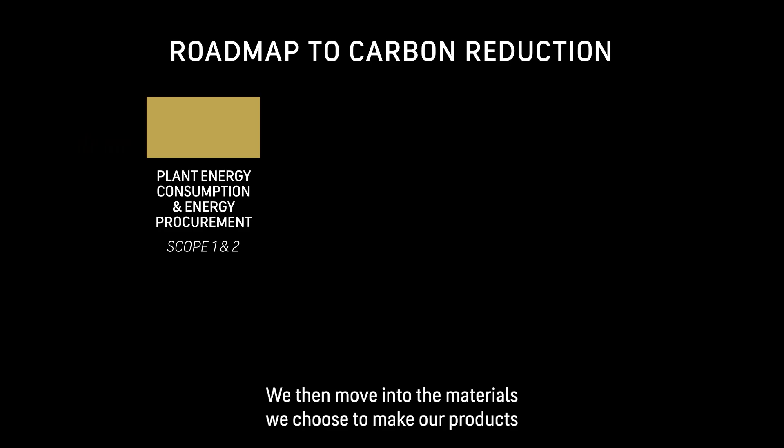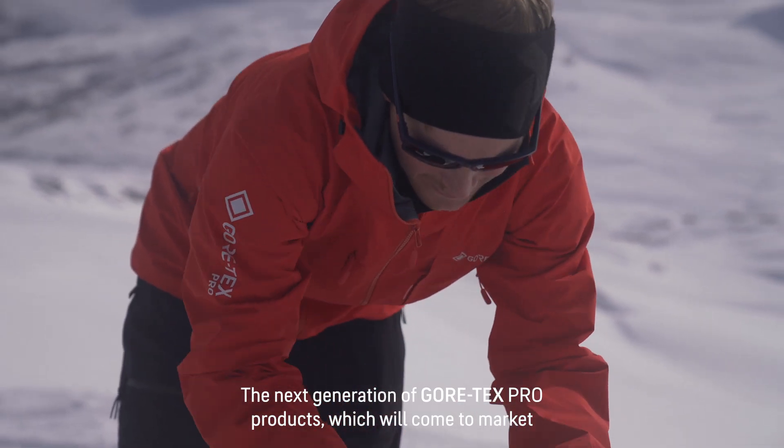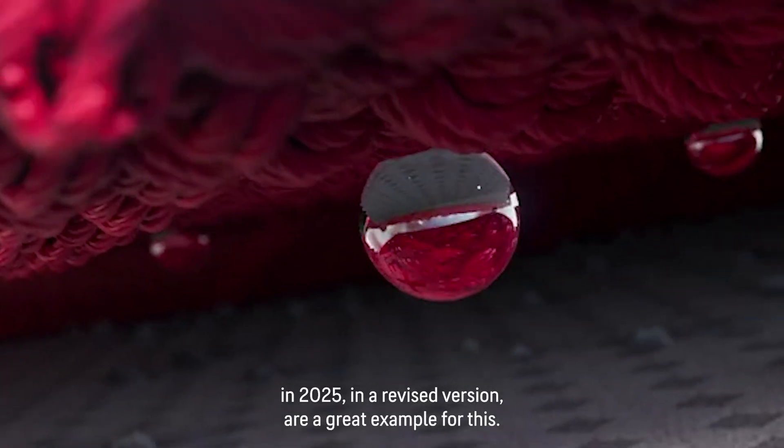We then move into the materials we choose to make our products and how we're designing products. The next generation of Gore-Tex Pro products, which will come to market in 2025 in a revised version, are a great example of this.